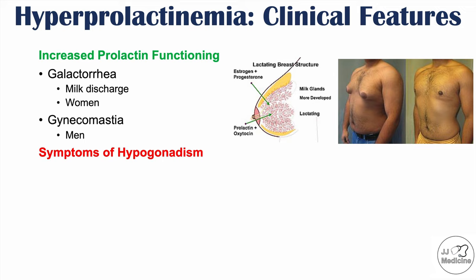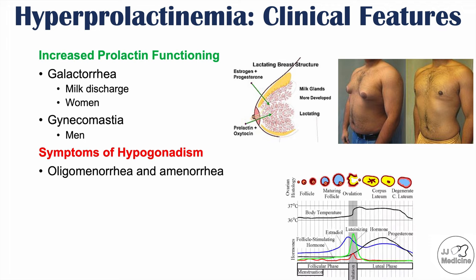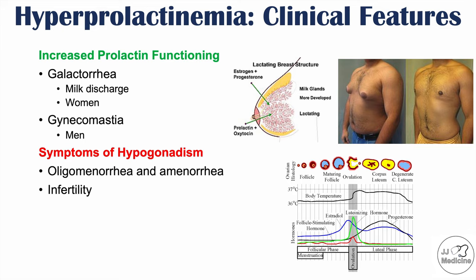Prolactin can inhibit gonadotropin-releasing hormone, which has effects on gonadal functioning. Hyperprolactinemia can lead to hypogonadism. Symptoms include oligomenorrhea and amenorrhea — having fewer than nine menstrual cycles per year or no menstrual cycles for six months — which can be a sign of hyperprolactinemia. Because of issues with menstrual cycles, infertility can also occur. In men, there can be erectile dysfunction due to issues with GnRH and other anterior pituitary hormones.